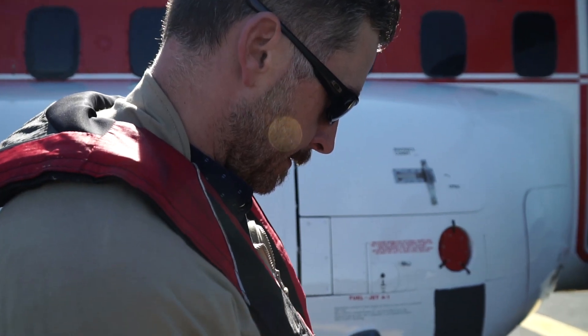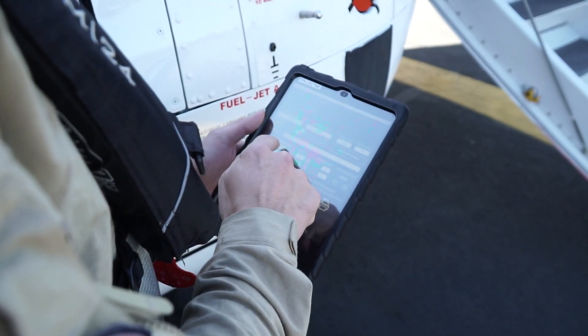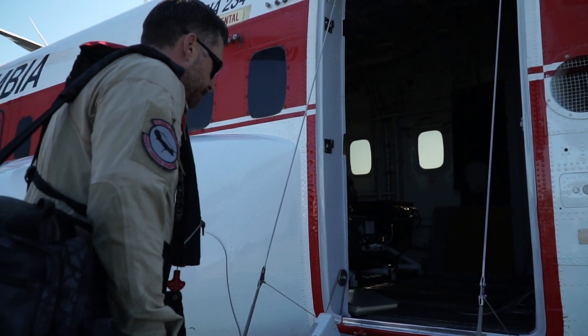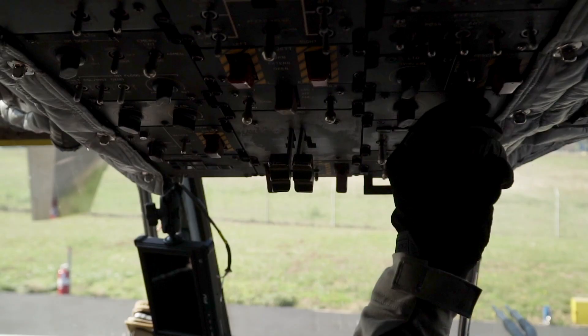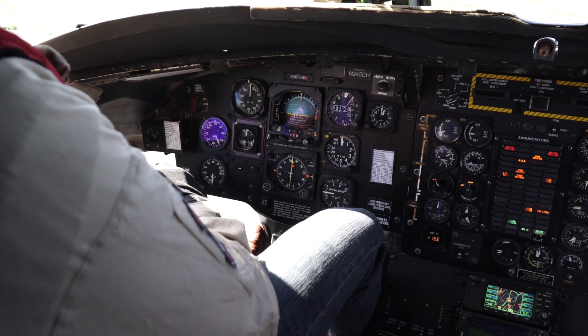Our day is centered around safety. With our electronic system, we have what's called an EFB. So we are constantly, as conditions change, able to recompute weight and balance and performance. For example, if our fire mission takes us to one location, we're able to quickly adapt to the next one because of our onboard calculating performance.